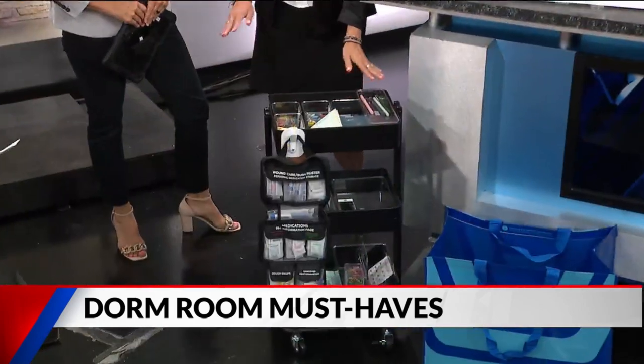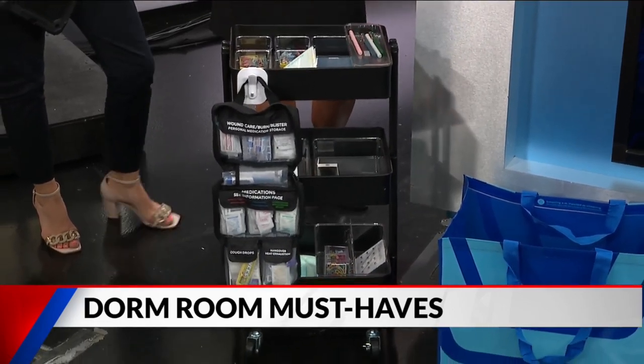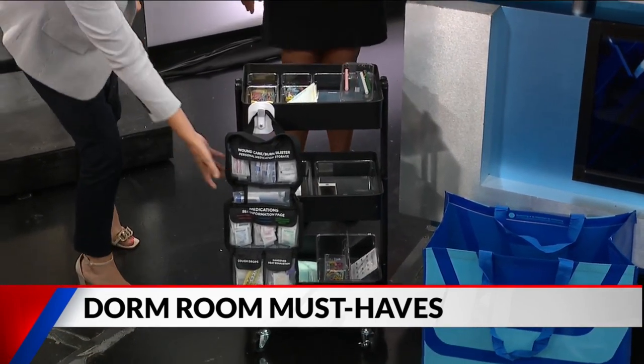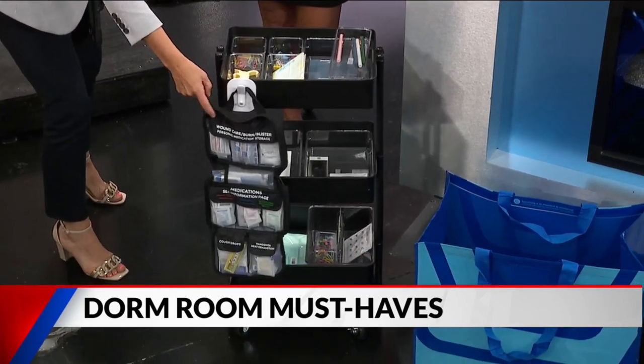For storage, you want to maximize that small dorm space. The three-tier cart is great because it's portable storage — you can set it up as a gaming cart, an extension of your desk, a nightstand, or a snack cart. It comes in lots of different colors and finishes to get you organized.